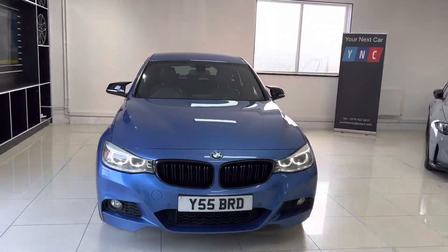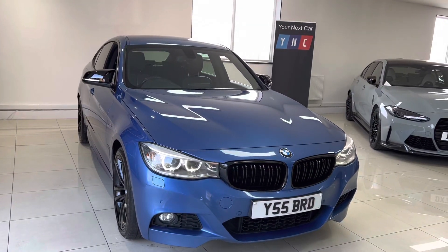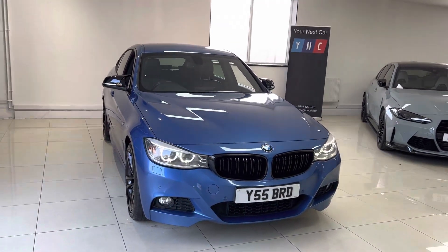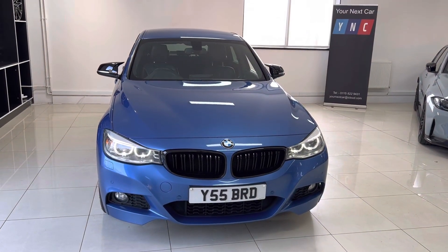Hello and welcome everyone to the walk around video here at Your Next Car — the 2013 320d M Sport GT. The vehicle is presented in SDR Blue and features the YNT body enhancement kit.